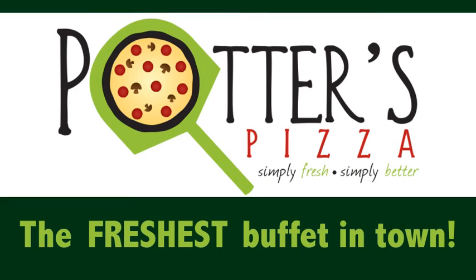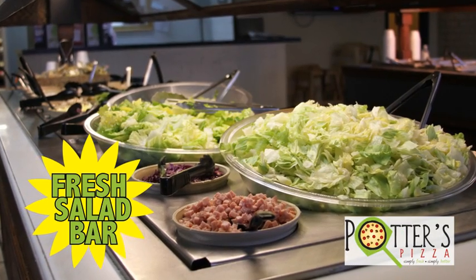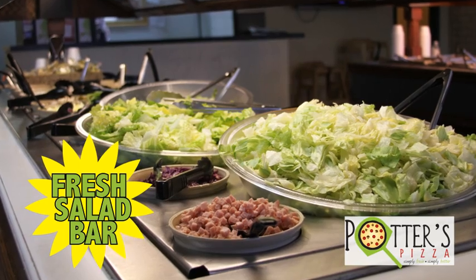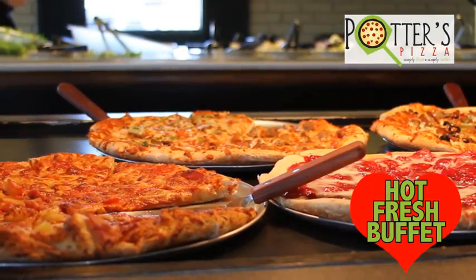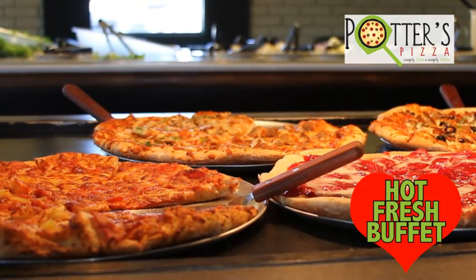The freshest buffet in town is at Potter's Pizza. The salad bar features a variety of fresh greens and numerous toppings, so you can create the salad you want. Potter's Buffet also includes hot and fresh pizza, made all day.